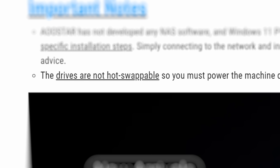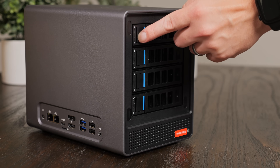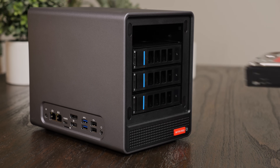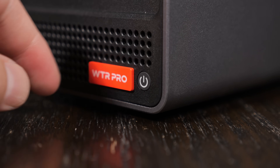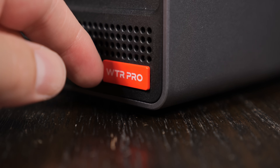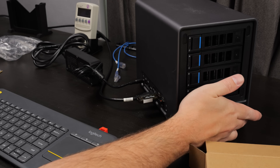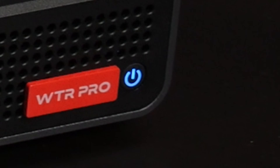I said swappable, not hot-swappable, because according to the website these do not support hot swap. For a home user that's probably not a deal breaker, but definitely still a bummer. There's also a power button and LED, which can be covered with a neat little cover — I think it's there to prevent accidentally hitting the button, but it could also be helpful just for blocking out the LED light.